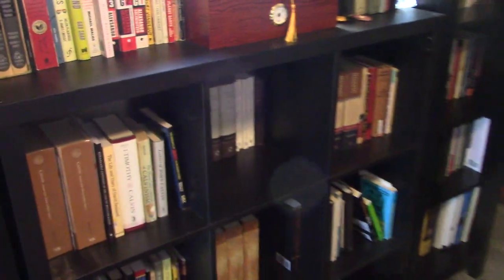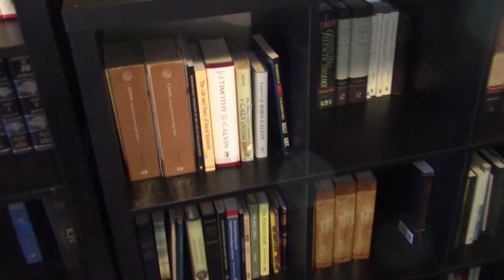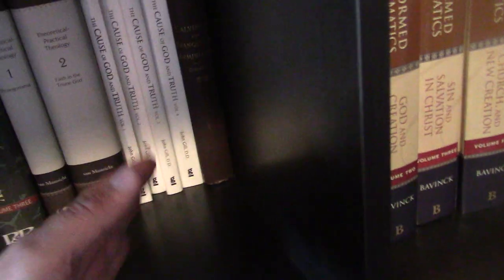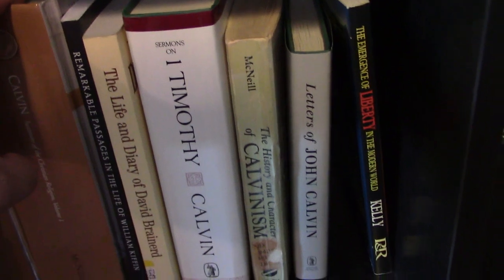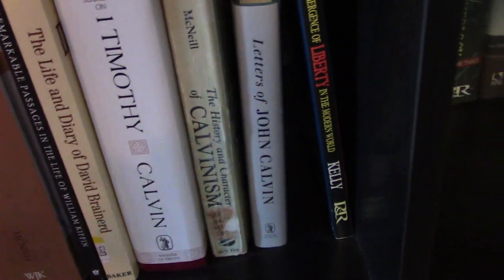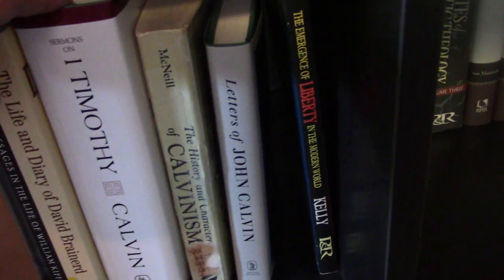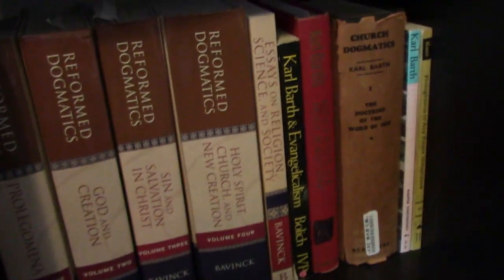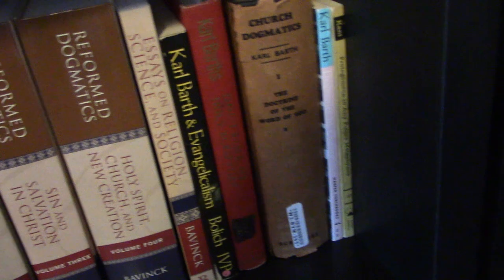These little cubbies are organized topically or by author. This one is Calvin slash Calvinism: the Institutes, two biographies — one of David Brainerd and one of William Kiffin — a history of Calvinism, letters of John Calvin, and sermons on 1 Timothy by Calvin. Over here we have Petrus van Mastricht's Theoretical-Practical Theology, The Cause of God and Truth by John Gill, and Calvinism and Evangelical Arminianism by Girardeau. Then we have Bavinck in four volumes with his ethics, and for whatever reason I've put Karl Barth next to Bavinck — maybe just the same time period.